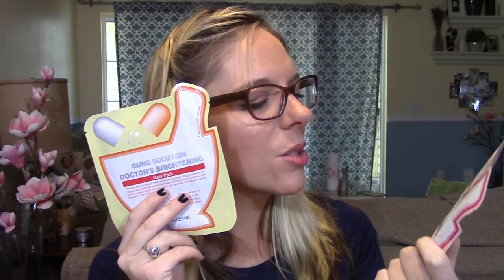I ordered a bunch of sample packs of the Missha M Perfect Cover BB Cream in shade number 23. Most Korean BB creams only come in two to three shades, so I got the darkest even though I'm not very tan. I also ordered a Care Now Special Lip Care Lip Sleeping Mask — I suffer from really dry lips. And I got a lot of face sheet masks; I love these, my skin always feels nourished afterwards. This one is a brightening mask and this one is a lifting mask.